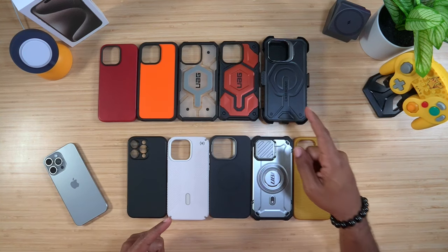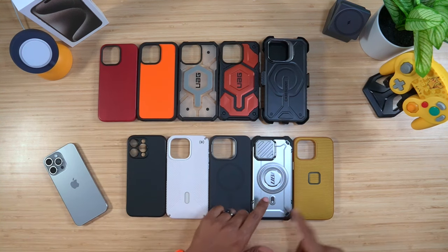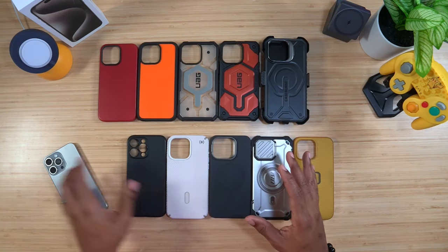What's going on, Average Tech Guy here, and today we are back — more tech, more reviews. Right here in front of us today I've got ten — ten of the best cases that I have right now. These are 10 of my favorite cases for the iPhone 15 Pro Max, so let's talk.